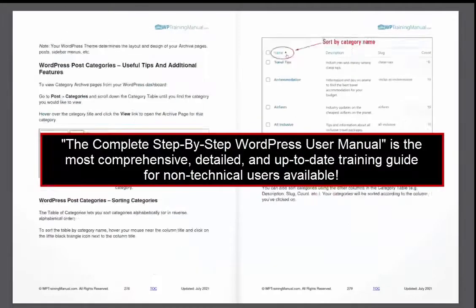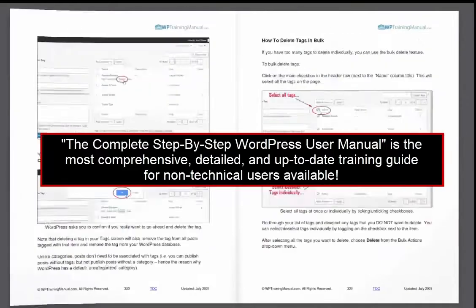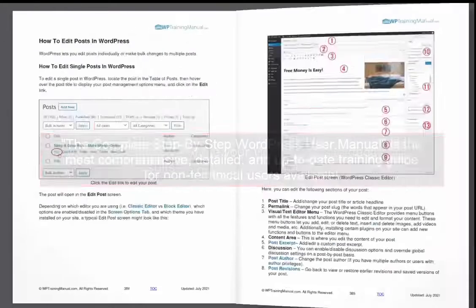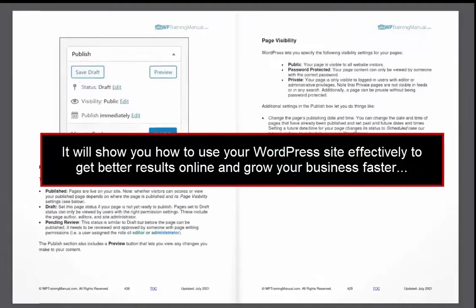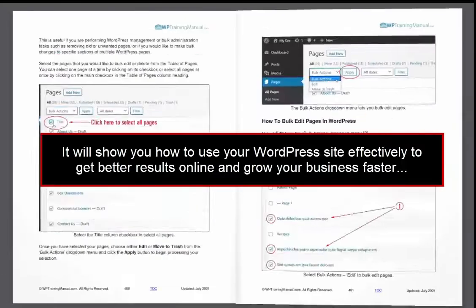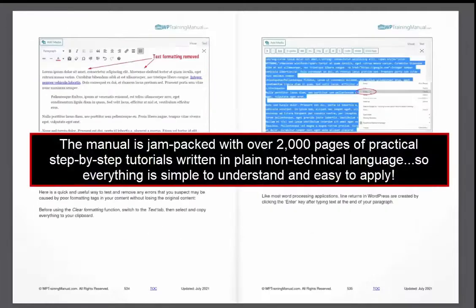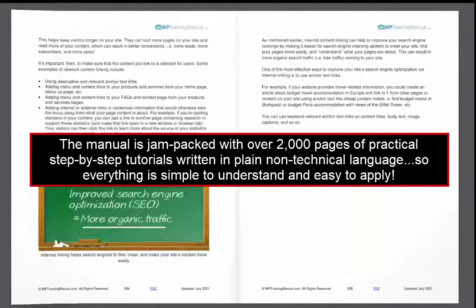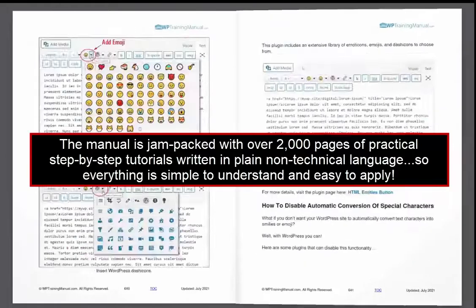The complete step-by-step WordPress user manual is the most comprehensive, detailed and up-to-date training guide for non-technical users available. It will show you how to use your WordPress site effectively to get better results online and grow your business faster. The manual is jam-packed with over 2,000 pages of practical step-by-step tutorials written in plain non-technical language, so everything is simple to understand and easy to apply.